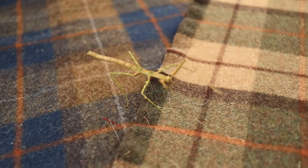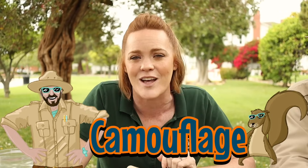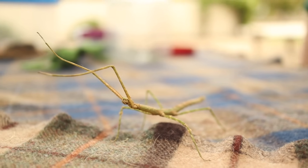So Rachel, can you tell the Junior Rangers at home why this insect has decided to disguise himself as a stick? That's a really good question, and it all has to do with how they keep themselves safe. They don't want to get eaten by other animals, so instead they use a really cool adaptation called camouflage. When they look like a stick, they're blending in with their surroundings so other animals won't see them and try to turn them into a tasty snack. When you look really close, if she was standing on a stick, you wouldn't even be able to see her. How cool is that?